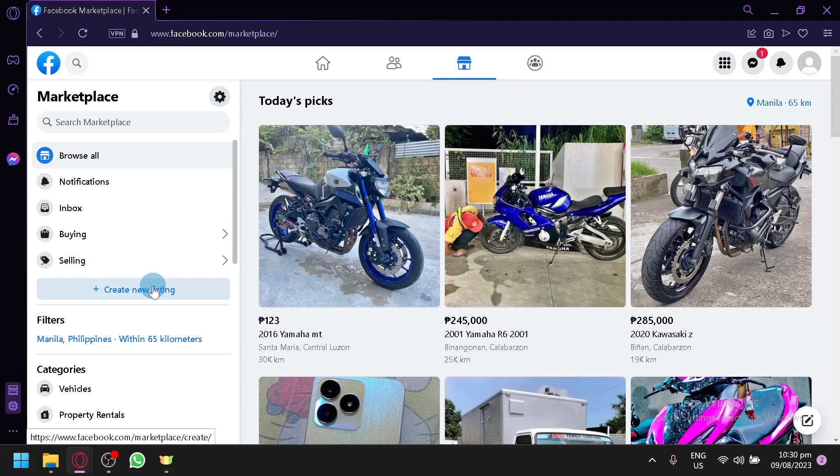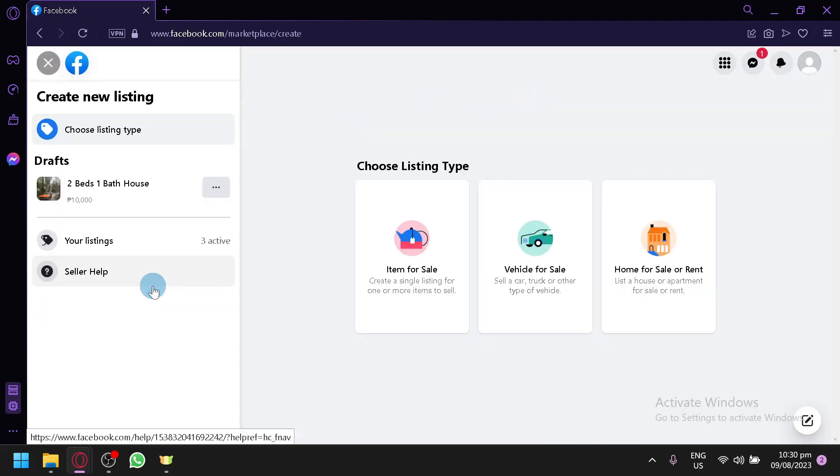When you select this, you will be able to choose from either an item, a vehicle, or a home. Depending on the type of item you're trying to sell, it corresponds to a specific type, and each item type has different information you can enter.